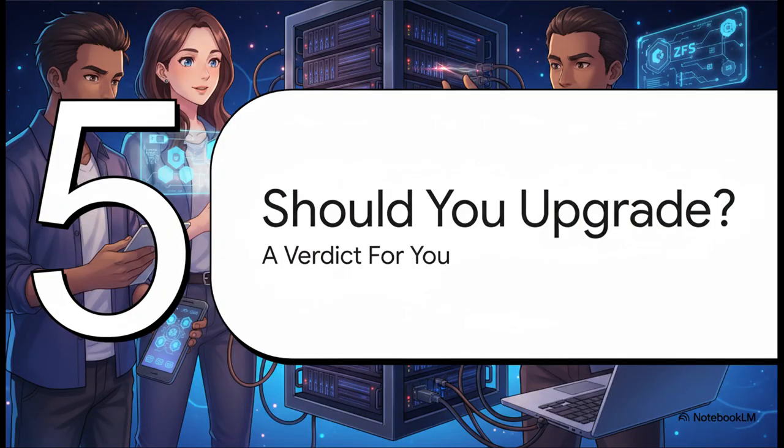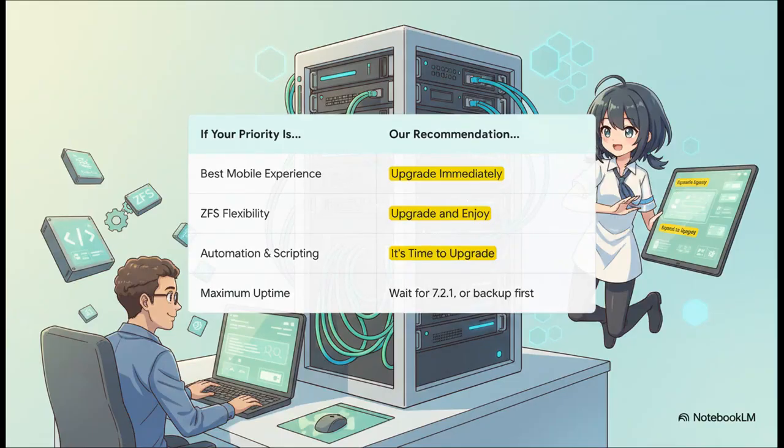Time for the big question: should you upgrade? The answer, like always, is — it depends. It really depends on what's important to you and your setup. Here's a decision matrix: if your number one priority is a great mobile experience, just upgrade now. If you're all about ZFS flexibility and have been dying for expansion, it's time to upgrade. Want to get into automation and scripting with the new API? This update is for you. But if your server is the family Plex machine and you absolutely need maximum uptime, maybe hold off a bit — wait for the 7.2.1 bug fix release, or at the very least make sure you have a solid backup before you do anything.